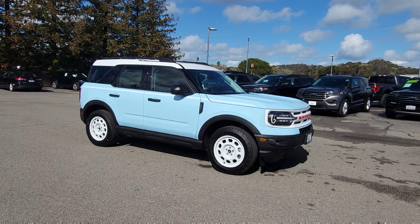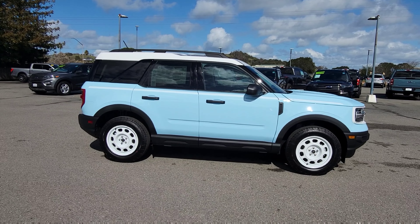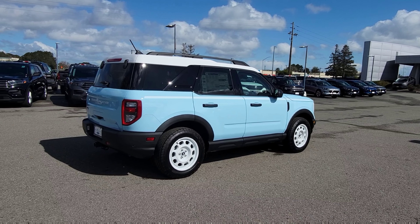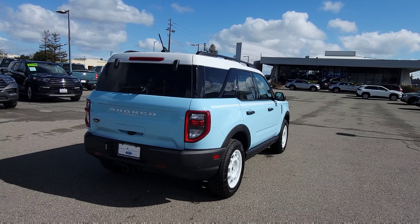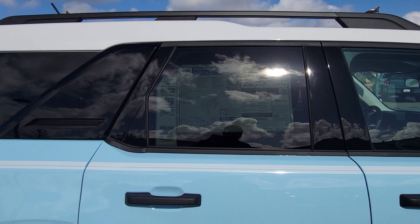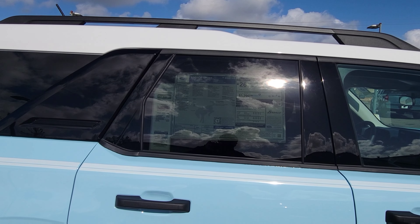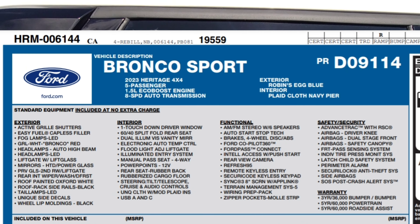Hello everyone, this is Angelo with Marin County Ford and I am making a video of a nice one here. The vehicle you are seeing was made by Ford to celebrate the original Bronco back in 1966. What I do in my videos is go over the window sticker — I call this a window sticker read back — so you folks know exactly what is installed in the vehicle. Give the video a like and subscribe to show some love, as that motivates me in showing these vehicles.